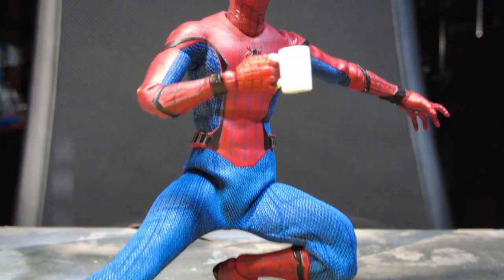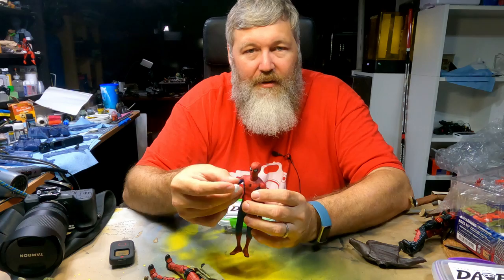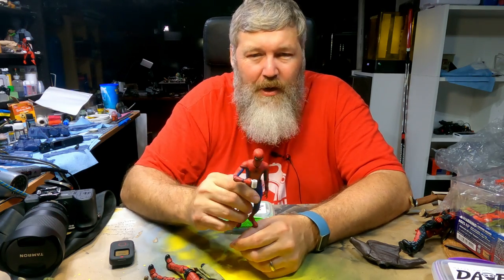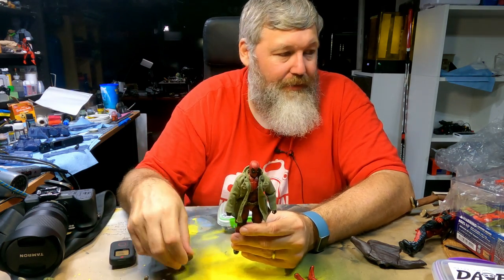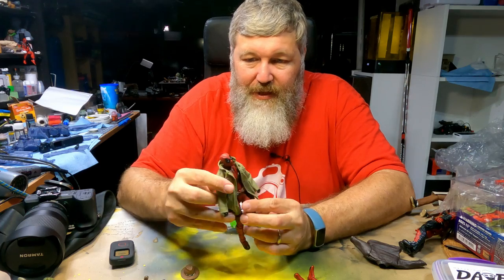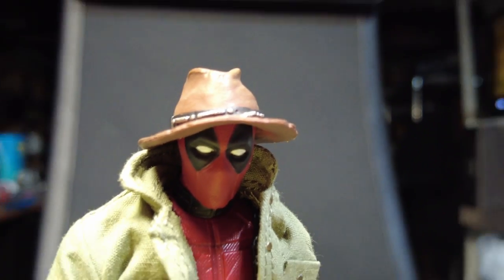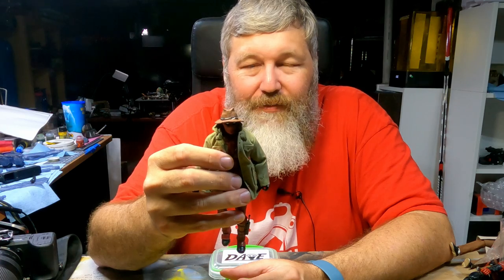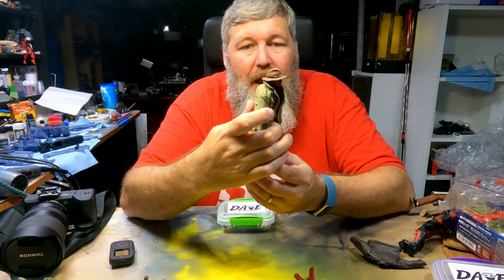One is Spider-Man — specifically Peter B. Parker from the Into the Spider-Verse kit. He has a bunch of accessories, including a cup, so I'm thinking something with him overlooking the ocean in the morning drinking coffee could have some potential. But I want to craft him some webbing so I can hang him in appropriate places. The last thing I'm really excited about is Deadpool — I was playing around with Peter B. Parker's jacket and hat, and together they give Deadpool this great explorer vibe, like a traveling Deadpool.